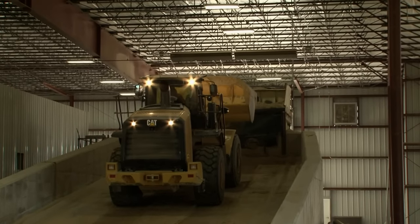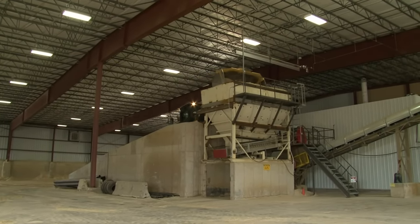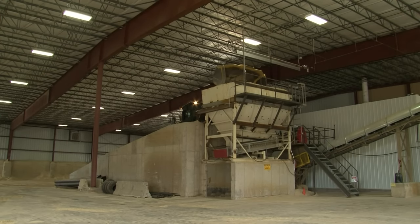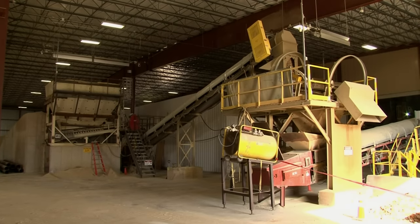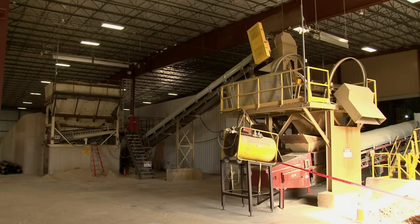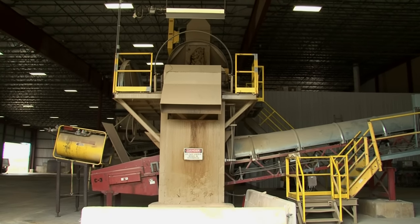At this point the frack sand is still damp as it comes over from the mine and wet plant, and must now be conveyed through the dryer before the sand can be separated by grain size, which in the sand industry is referred to as mesh size. The conveyor from the feed hopper has a screen over it to catch any pebbles that might have gotten into the sand along its journey to the dry plant.